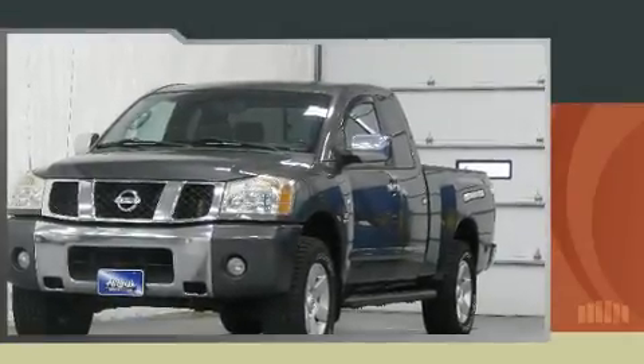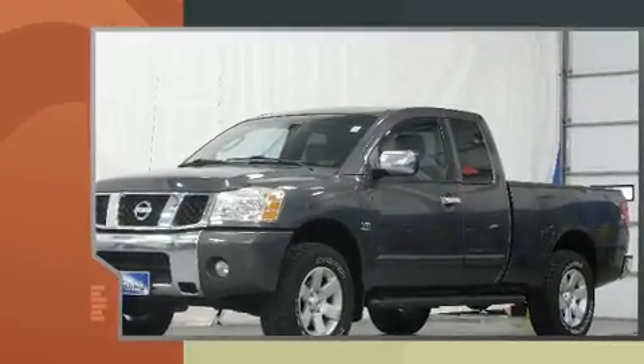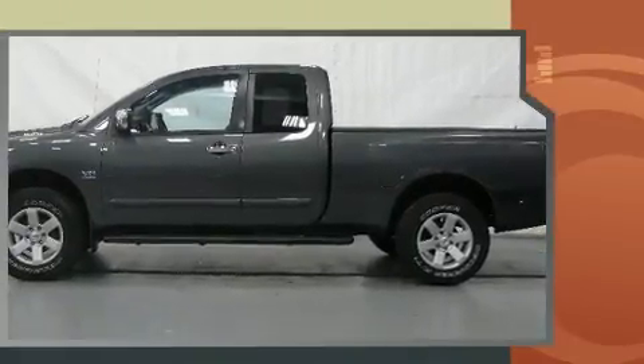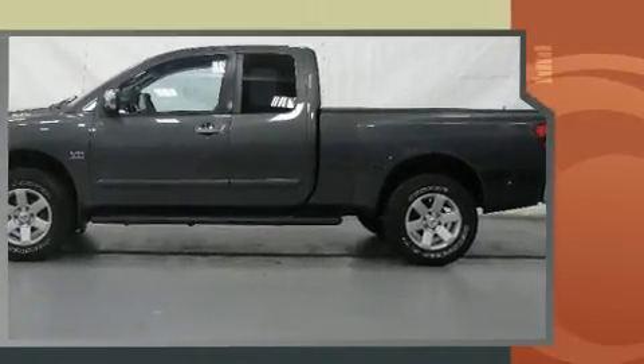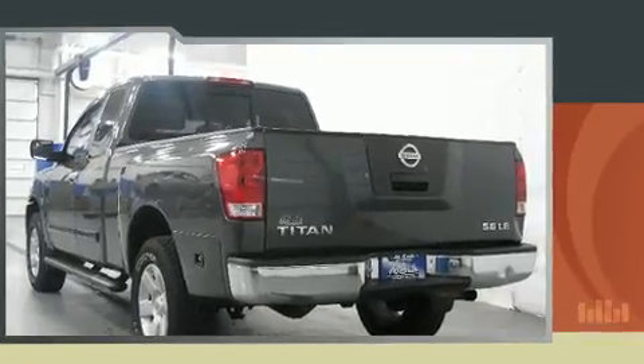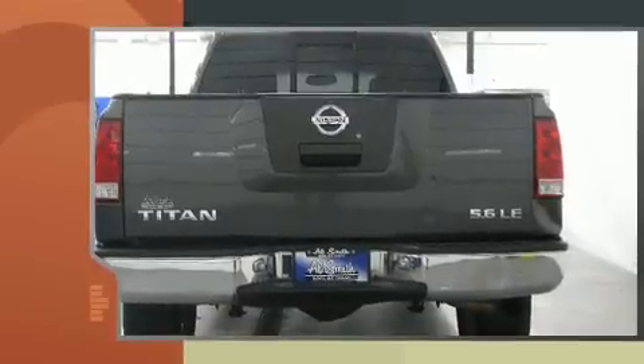The 2004 Nissan Titan. This four-door, six-passenger truck provides exceptional value. A 5.6-liter V8 engine pairs with a sophisticated five-speed automatic transmission, providing a smooth and predictable driving experience. Four-wheel drive allows you to go places you've only imagined.